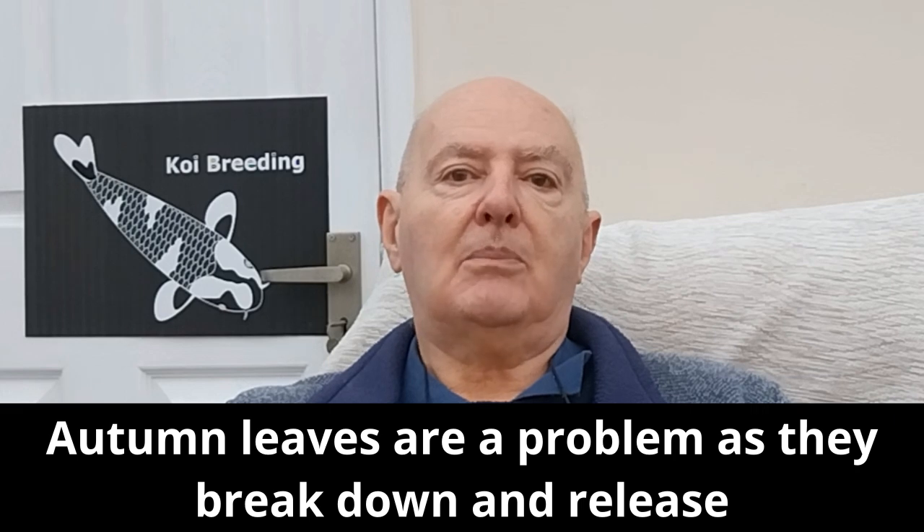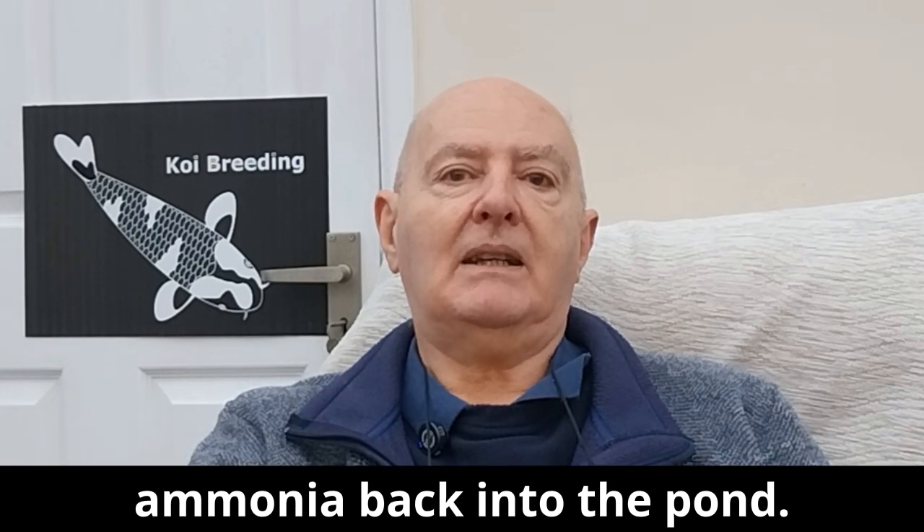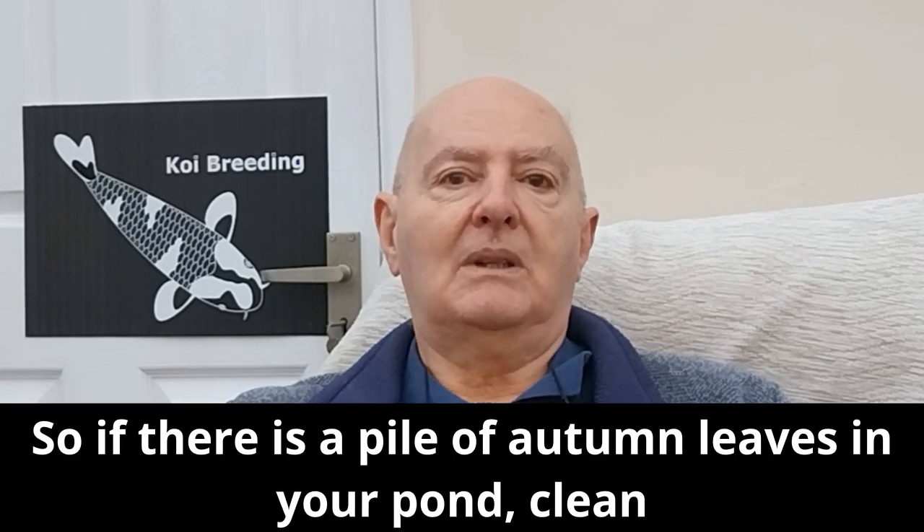Autumn leaves are a problem as they break down and release ammonia back into the pond. So if there is a pile of autumn leaves in your pond, clean them out.